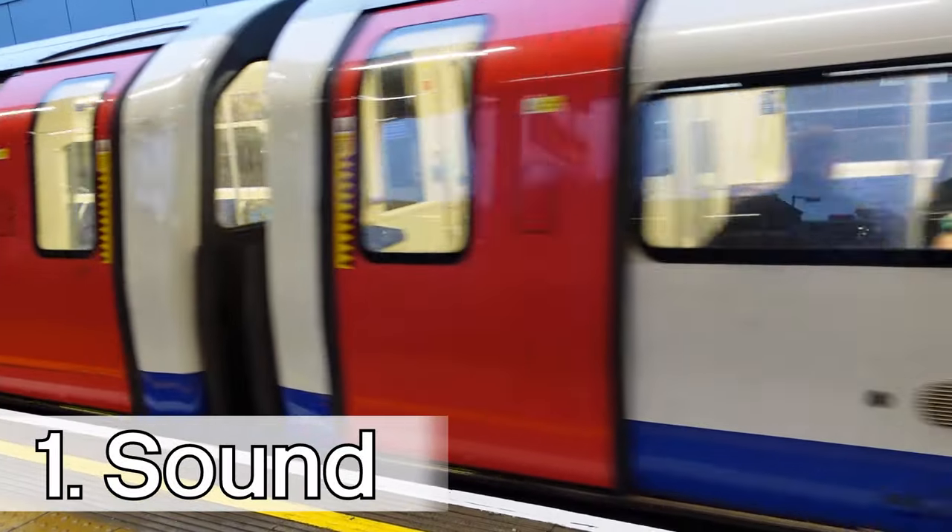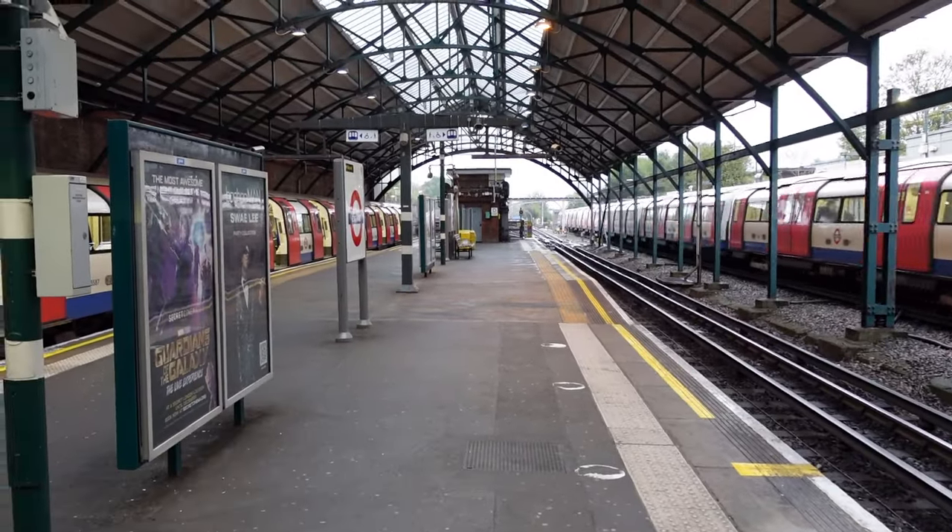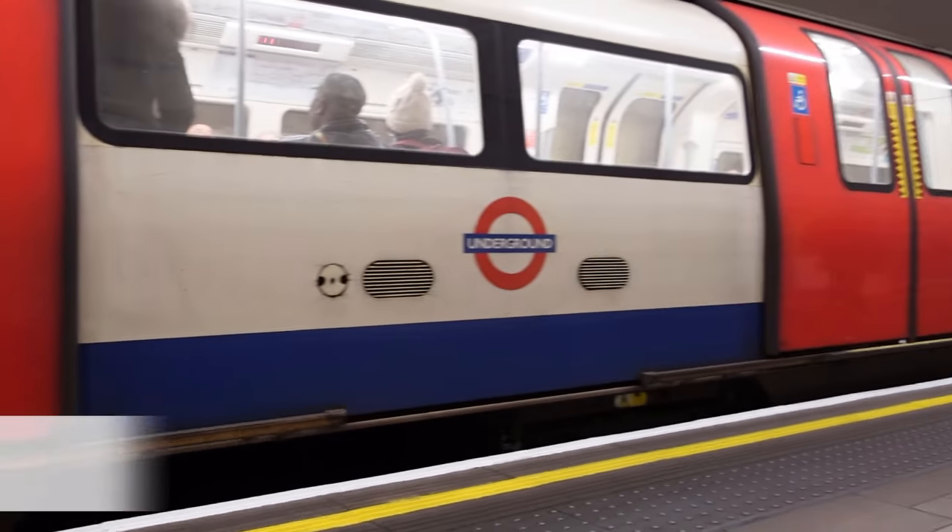Number one, which is also probably the most well-known one, are the differences in sound when the train arrives and departs, the 1996 stock of which being the iconic Jubilee line noise.